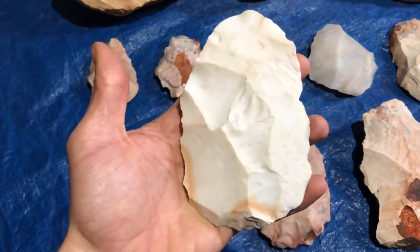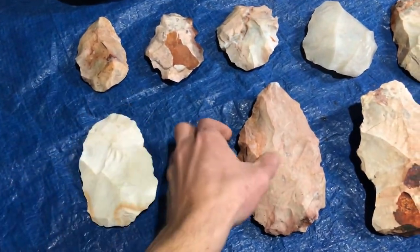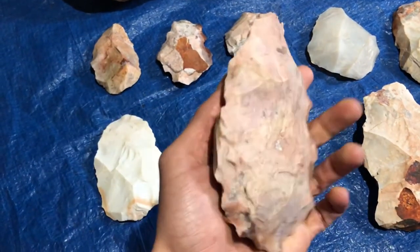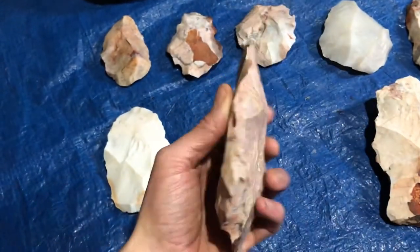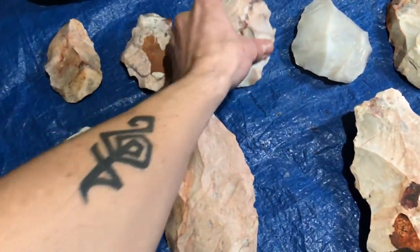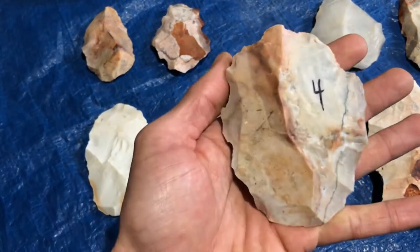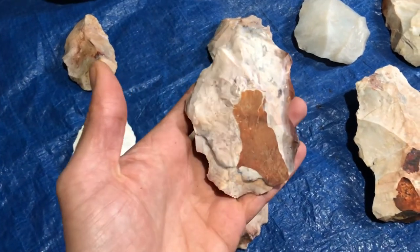This Flint Ridge is really amazing material. Got a lot of nice pieces here. This one's got a lot of character — there's some quartz pockets and some quartz veins running all the way through this one. Hopefully it's healed up enough to withstand the beating I'm gonna give it.